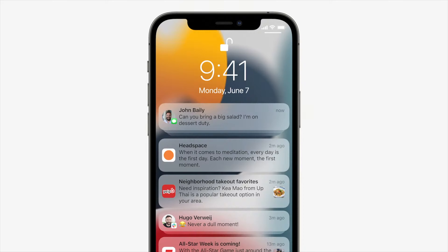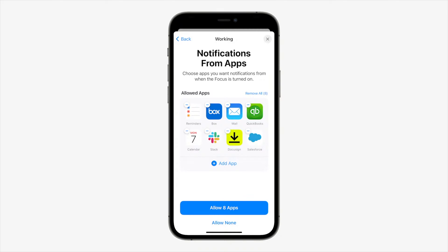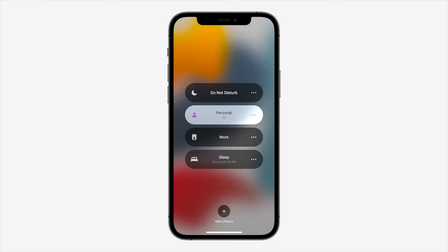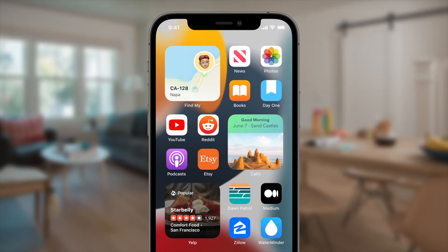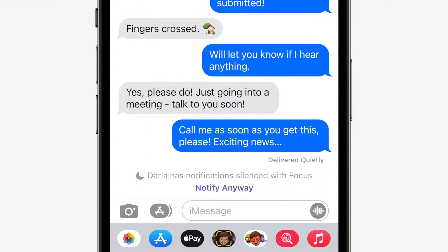One other major feature pertaining to notifications is Focus. Often you're trying to get work done and get distracted by a notification that takes you down a rabbit hole for 20 minutes. Focus allows you to specify what you're doing and which apps and people can reach you while you're doing it. So if you're at work, you can have only work apps sending notifications while TikTok and Instagram stay silent. You can have different focus settings for reading, gaming, or just chilling at home. When you enable a focus, it automatically applies across all your devices. You can even have different home screens for a specific focus — hiding non-work apps when in a work focus, and showing casual apps when you switch. Your focus status is also shown in Messages to contacts who aren't in your allowed notifications list.